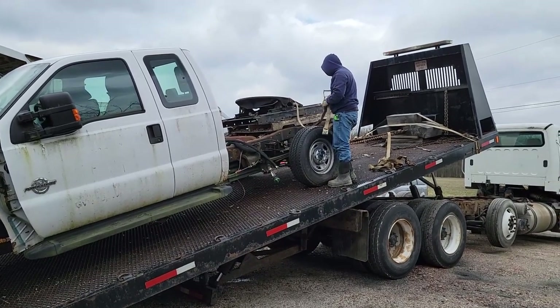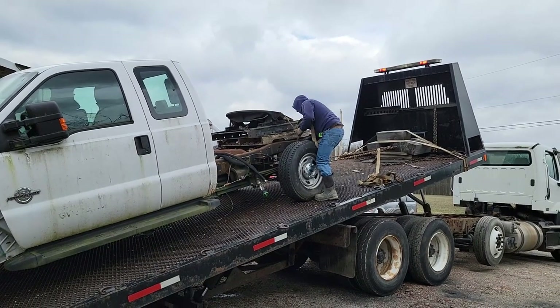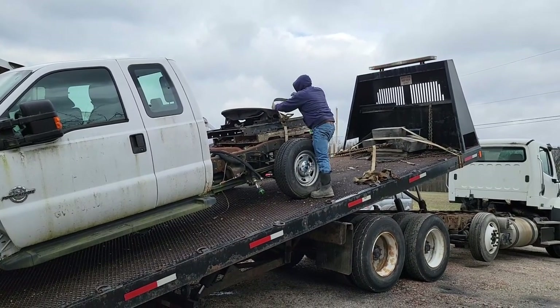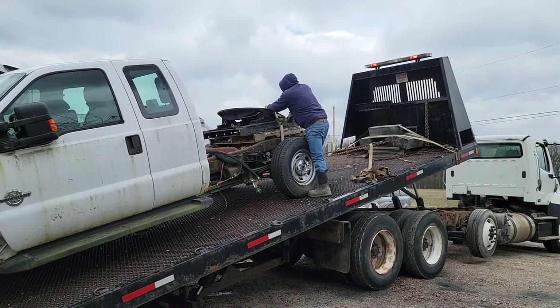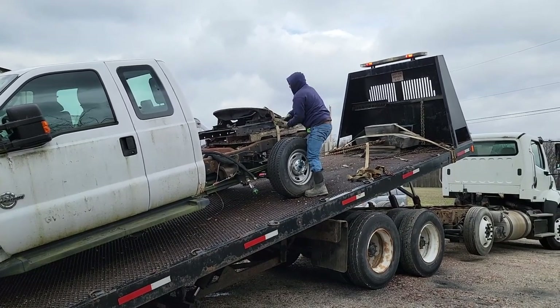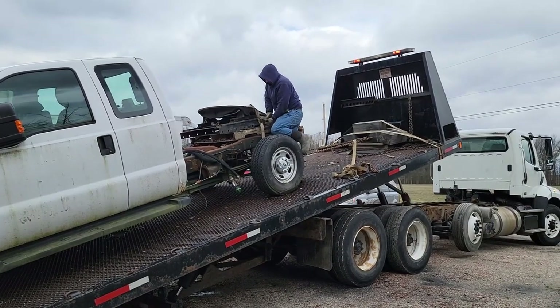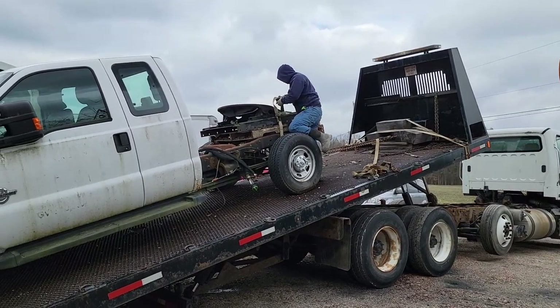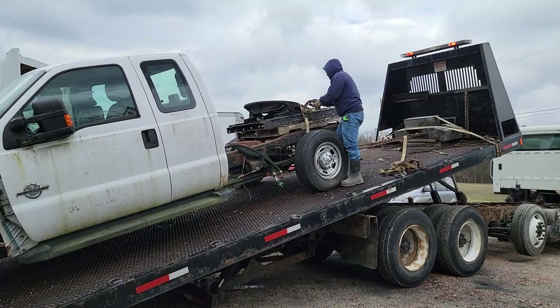It has a fifth wheel sitting on it on a skid that we had just put up there to get it out of the way. Unfortunately we don't have our skid steer or anything like that over here to take it off, so we'll just have to strap it down and take it with the truck and deal with it later. We can find somewhere else to stick it at home.